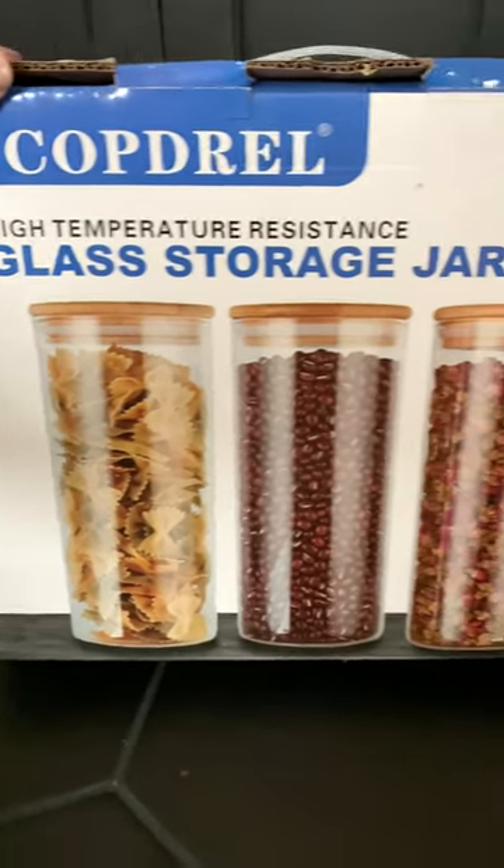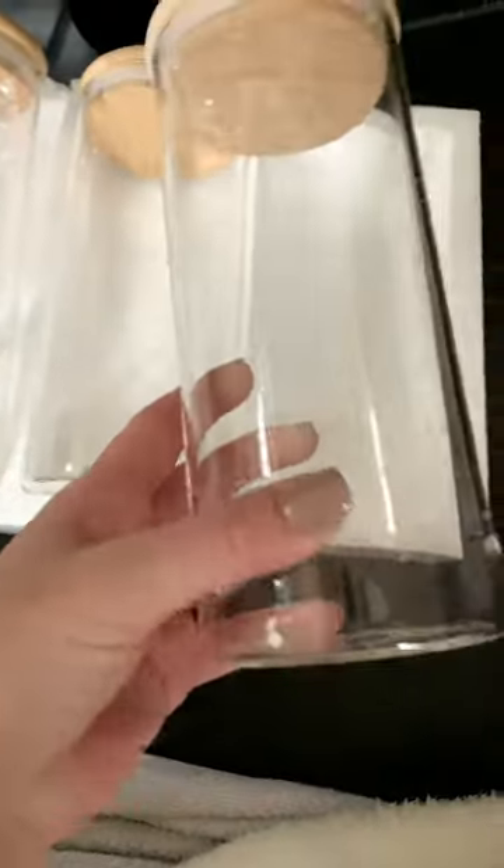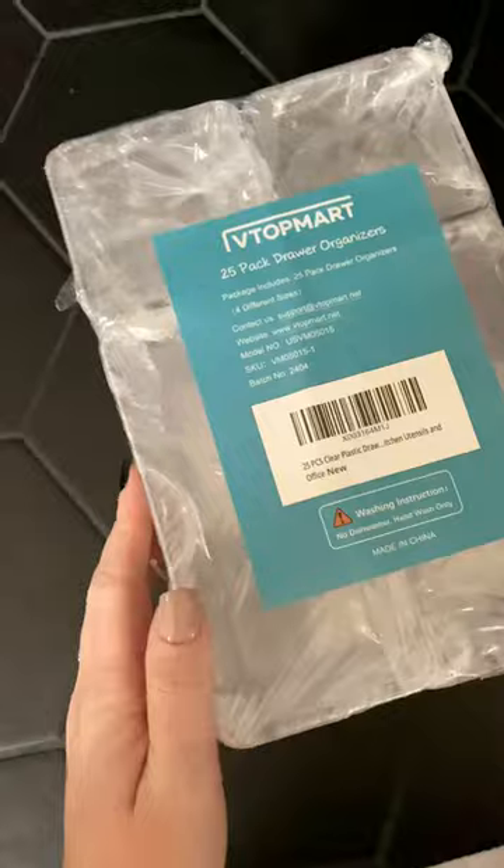The best storage solutions from Amazon for your bathroom, part one. Look, I know that there's pictures of food on the packaging, but be smart when it comes to storing stuff in your bathroom — use these airtight containers because it's going to keep all of the moisture out of your cotton balls and your q-tips.